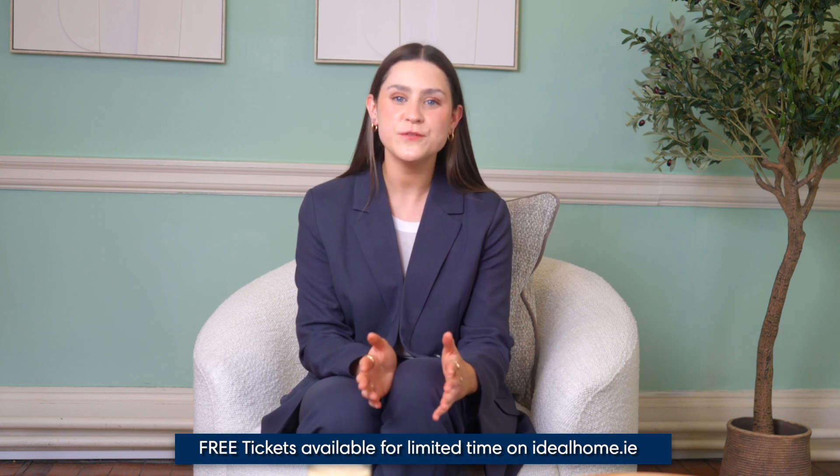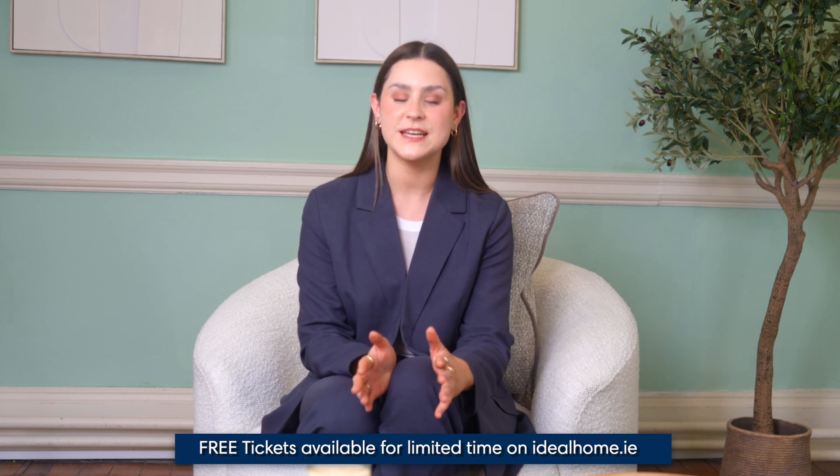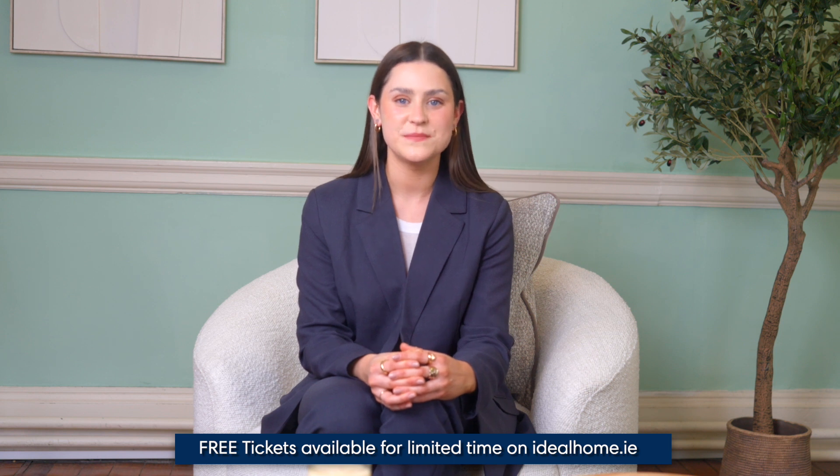There's an early bird offer of two free adult tickets for a day of your choice. This is only available for a limited time, so make sure you register for your tickets as soon as you can at idealhome.ie. Today we'll be discussing all things garden spaces and I'm delighted to welcome our expert garden designer, Dermot Gavin.